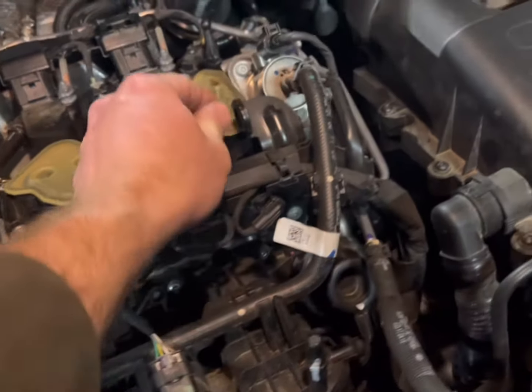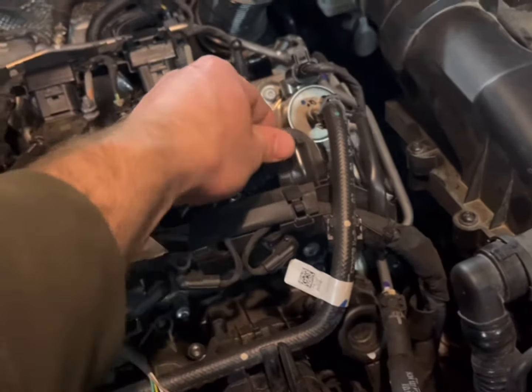All right, 2021 Tiguan, 60,000 miles. PCV valve — we suspect it has caused problems.